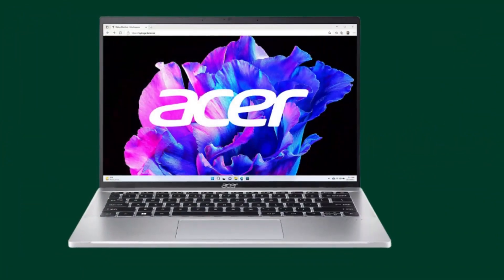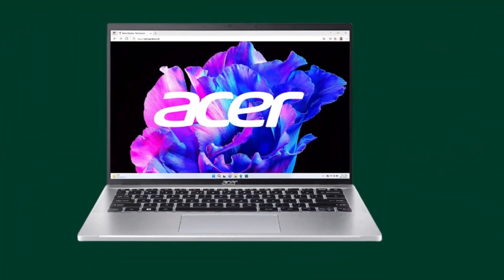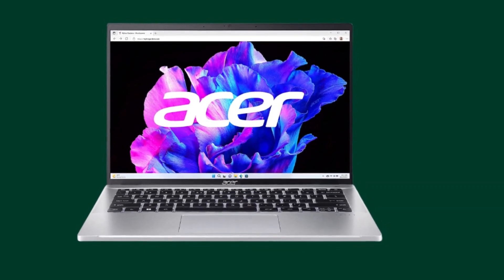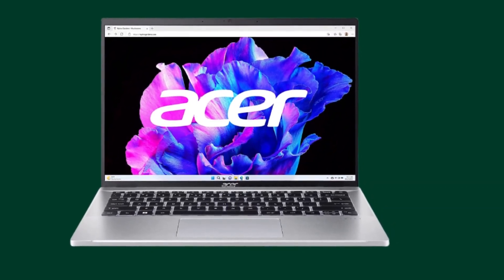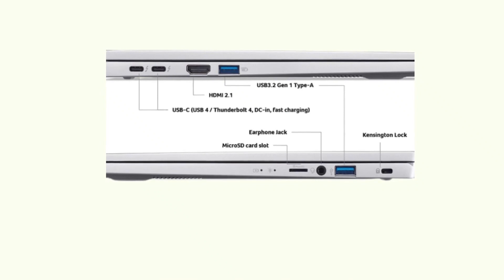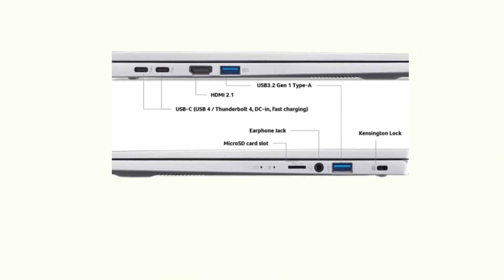When it comes to connectivity, the Acer Swift Go 14 offers Killer Wi-Fi 6E AX1675. With this advanced wireless technology, you can enjoy lightning-fast internet speeds and stable connections, even in crowded networks. It also features other essential ports such as USB and HDMI for easy connectivity with external devices.